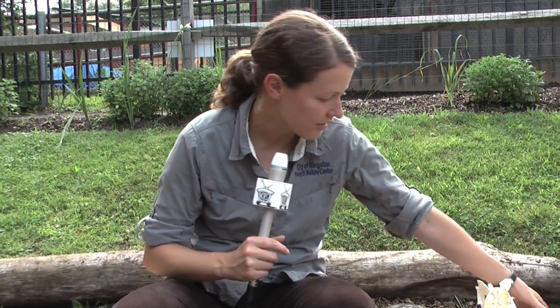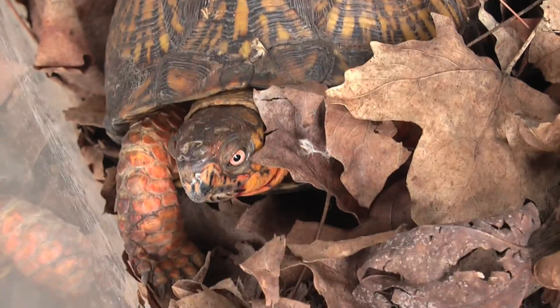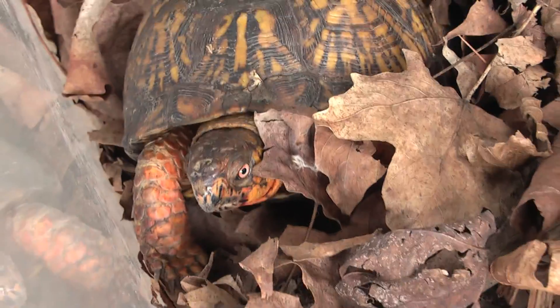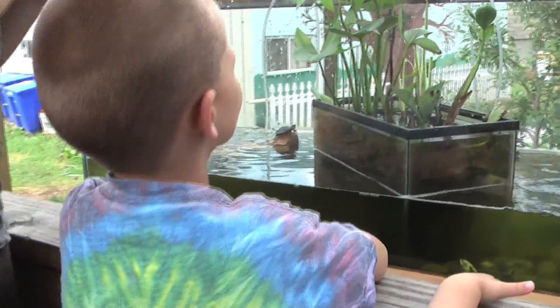This is a painted turtle shell, which actually shows the two parts of the shell bridged together and connected on the side, as all turtles have those two shells. This one has beautiful designs on it — it's a western painted turtle shell, which we don't have around here, but we do have eastern painted turtles, very commonly found basking in ponds and lakes. The Nature Center is home to a variety of both land and aquatic turtles, all of which were either rescues or abandoned pets.